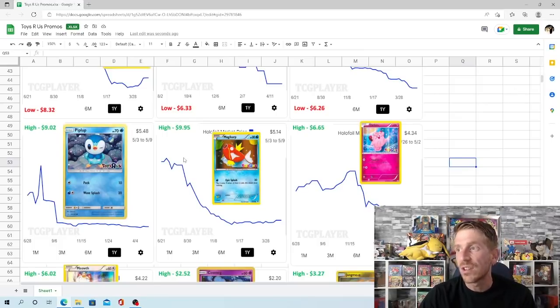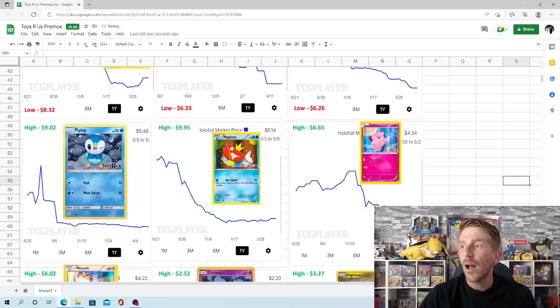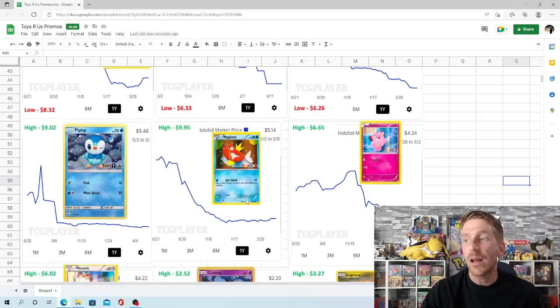The Toys R Us Magikarp promo had a high point of $9.95 and a low point of $4.82, which it hit at the beginning of January. This is another one like the Electabuzz and Charmander that is consistently going down — plenty of sales but still a downward trajectory. $9.95 was hit in June of 2021 and it has done nothing but go down since then. It has leveled off a little over the past few months, sitting at $5.14 right now.